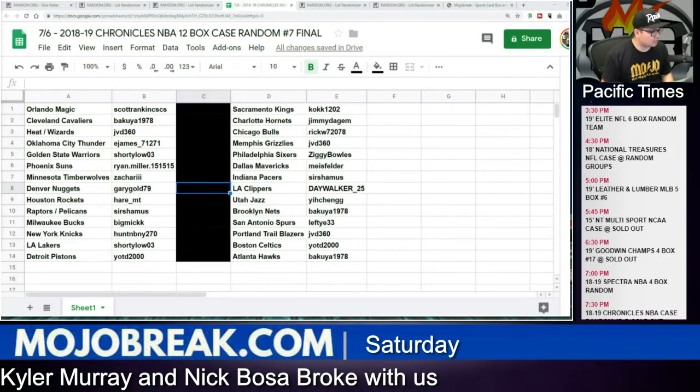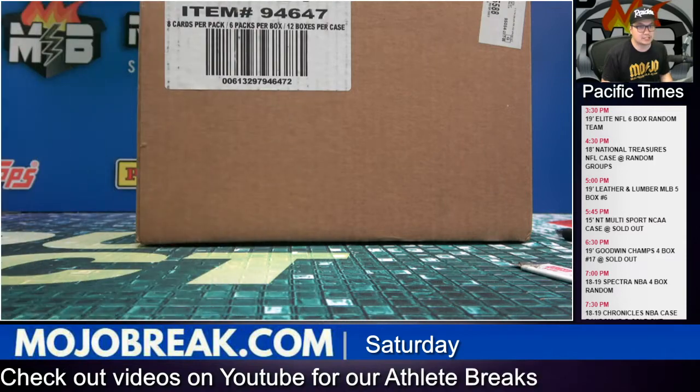Good luck all — card ship, you'll get all your base in this one. NT Football random groups is next, and Mojo Collection number nine will be the last break of the night. NT Football is coming up next though.